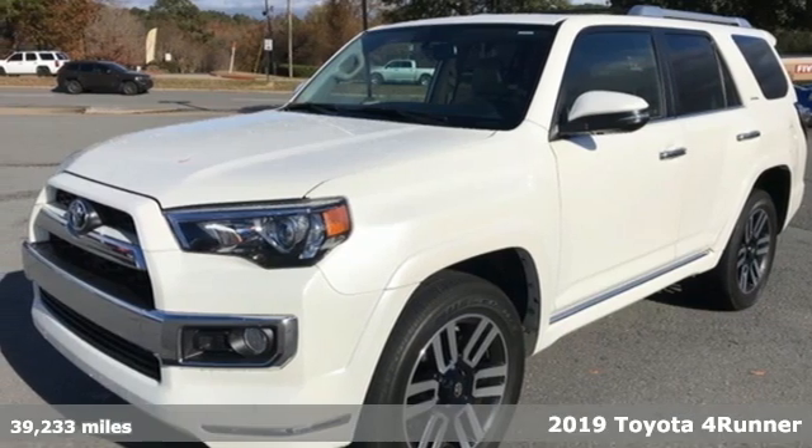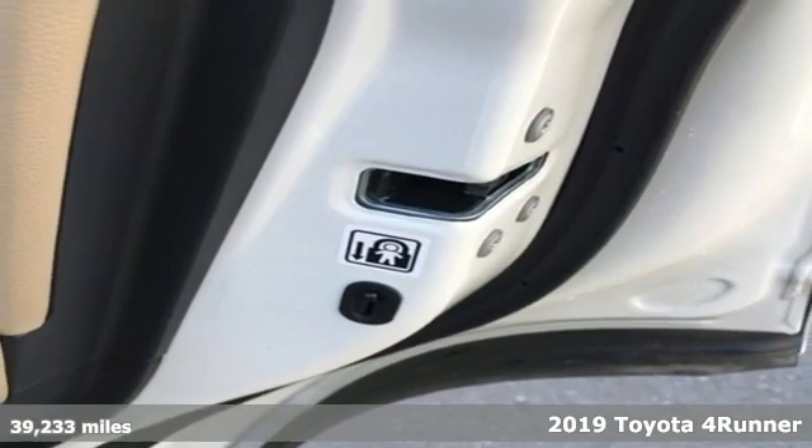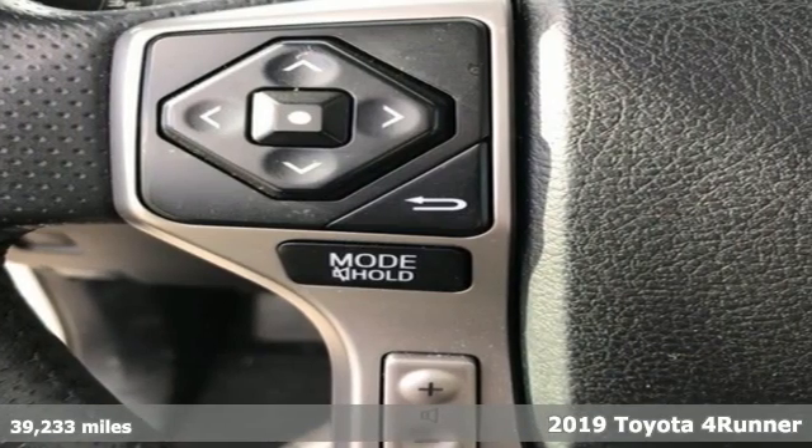Here's a 2019 Toyota 4Runner. The wildest adventures aren't on a map, they're in this rugged 4Runner. Jump in and head for the trails.